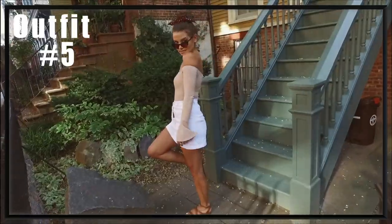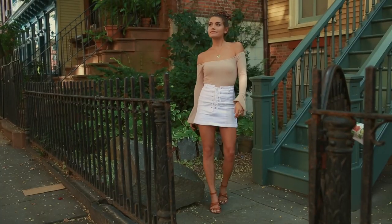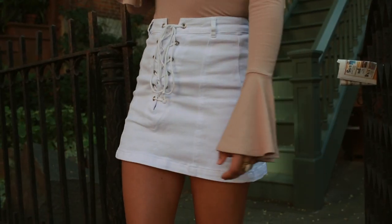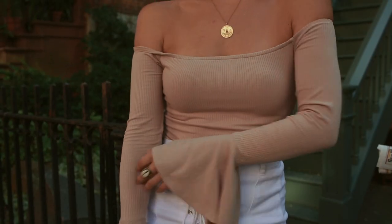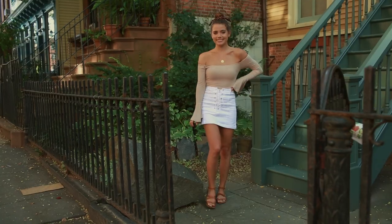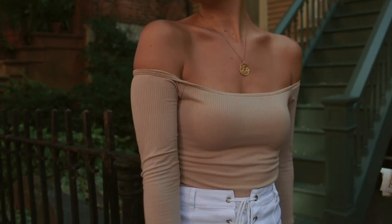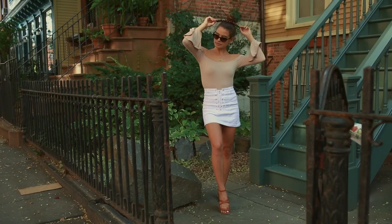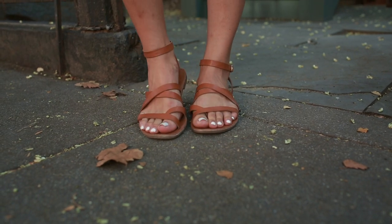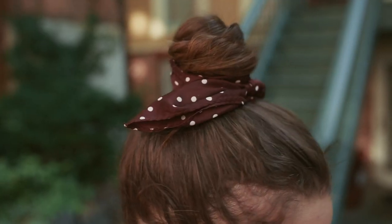This next one is definitely more on the put together side. I always feel that if you don't just throw on denim shorts it tends to look a little bit more put together. The bodysuit I'm wearing is from Privacy Please by Revolve — just a neutral color but I love the bell sleeves. I dressed it up more with a white denim skirt that has lace up detailing, from Windsor. I love the white and neutrals together. My shoes are also from Windsor — my go-to staple sandals. And my bandana is from Target.